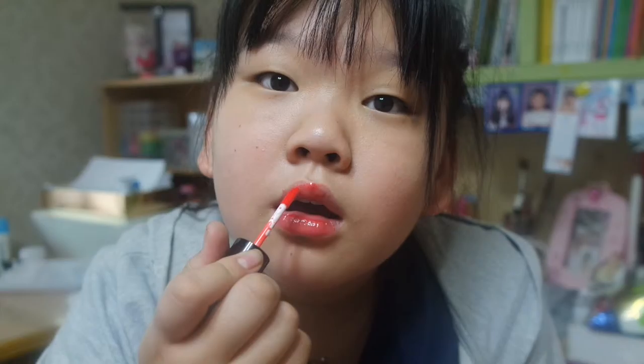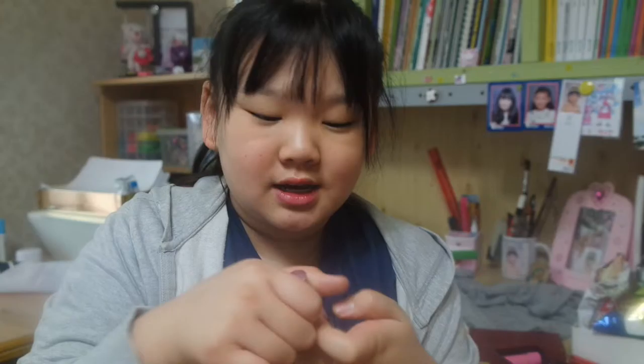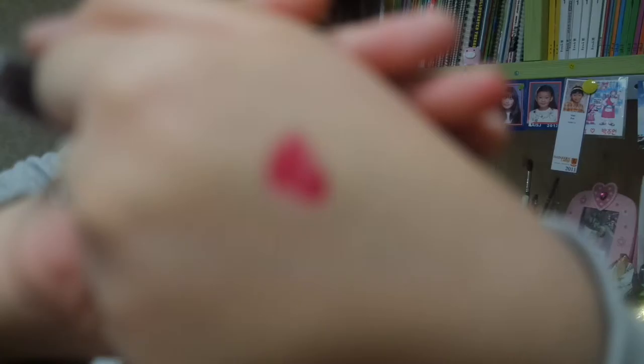I mostly like this color the most. I put it on — it doesn't really show, but I like it. This is my favorite tint. This other one is really bitter, but I like the color — it's a really dark reddish-purplish color.